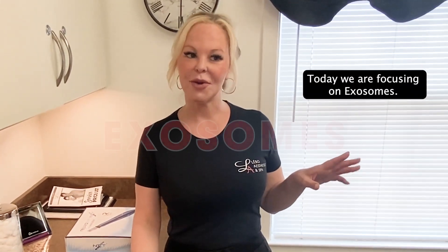Hey, Heather here with Highlights with Heather. Today we are focusing on exosomes. I know everybody is like, what is that? This is a word that's been going around and I don't understand what it is. I wanted to tell you how we use exosomes for skin rejuvenation and what it does for your skin.